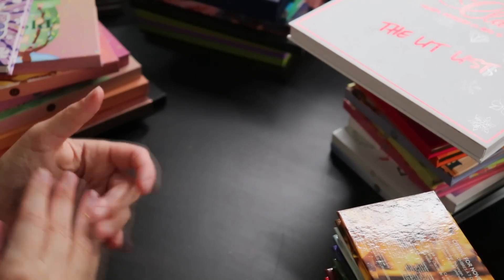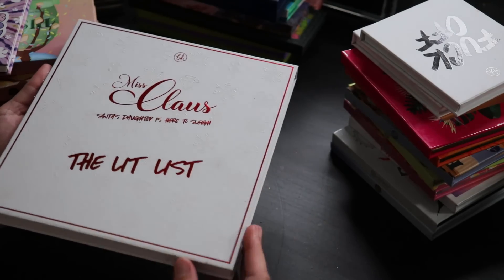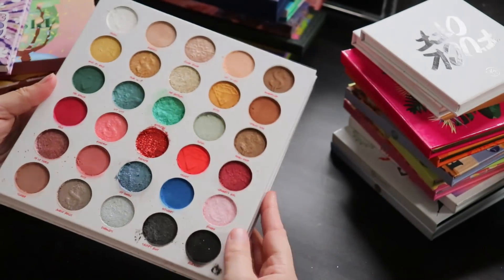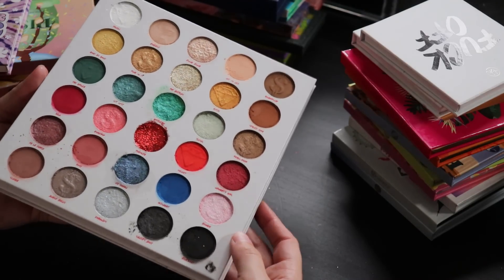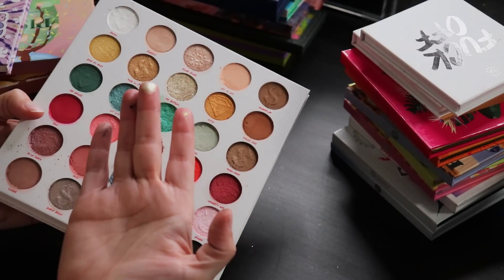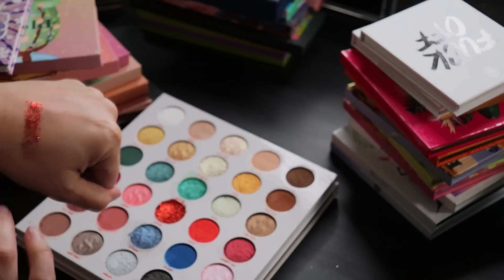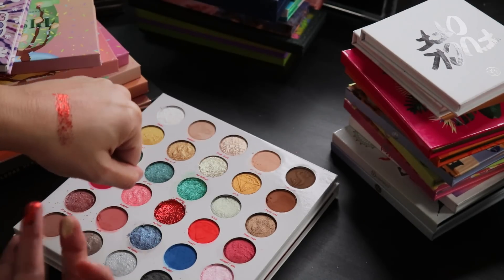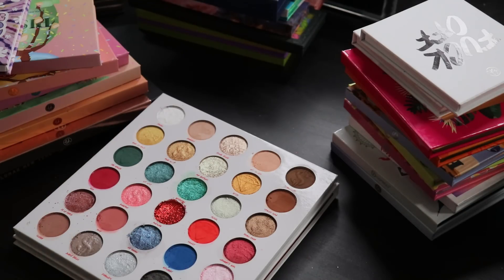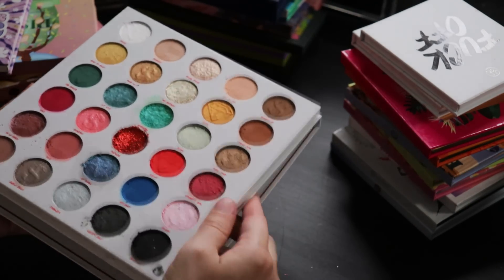December is releasing soon and I'll purchase it when it drops. They also released a large Christmas palette called the Lit List, and this palette is absolutely beautiful. I thought one shade was a pressed glitter but it's just a super reflective metallic. There's only one actual pressed glitter — a red — but it's easy to work with. I love the mix of colors; you can make it as colorful or as toned-down as you want.